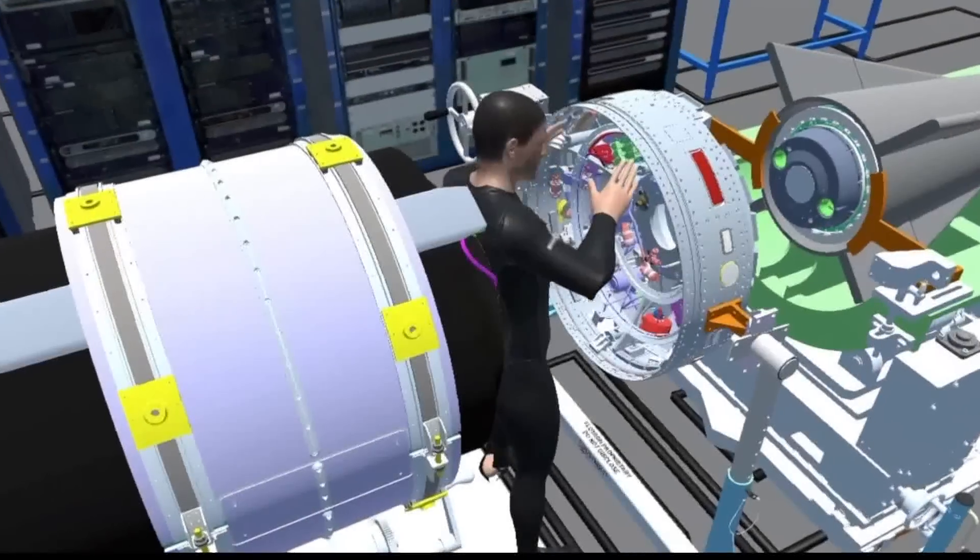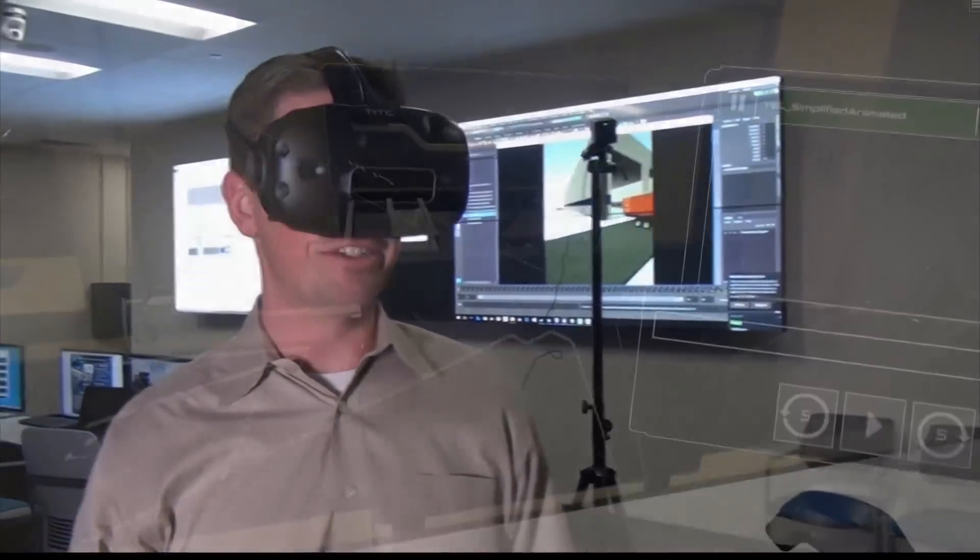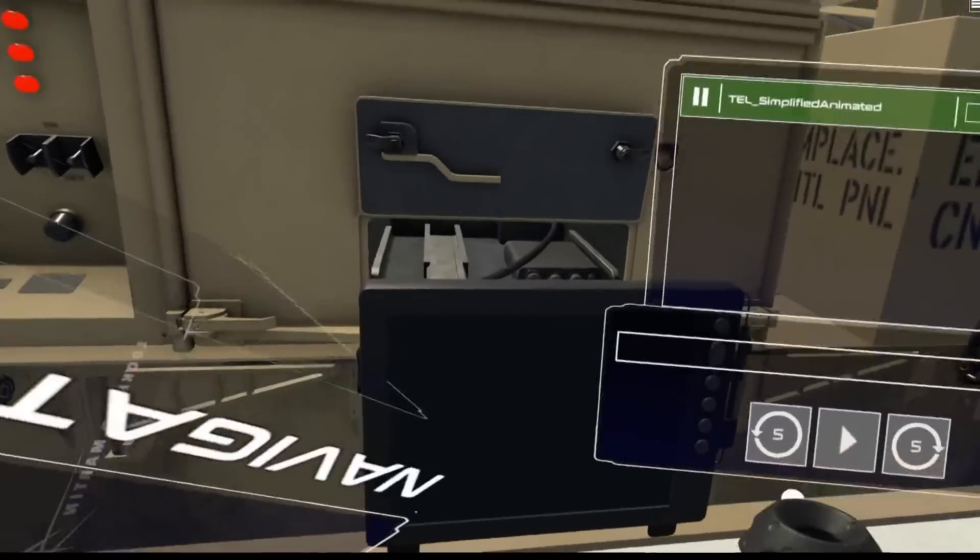Certainly the high-tech elements of bringing this digital factory into reality is going to be a big contributor to delivering it at a pace that will help us keep up with our adversaries. The digital thread that runs through this factory, designed from the bottom up to create that digital tapestry, is going to be key — not just in delivering it at pace and keeping up with the threat, but also at a very affordable cost to our government.